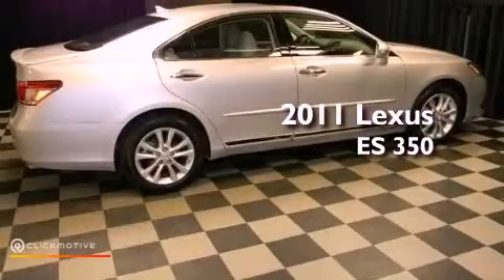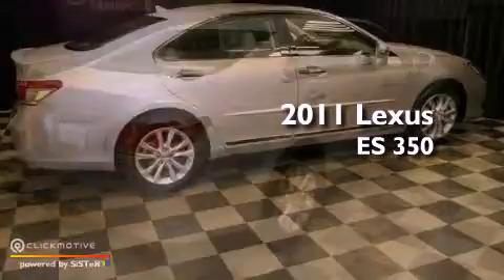This is a 2011 Lexus ES350. This four-door sedan has a six-speed automatic transmission and a 3.5-liter V6.